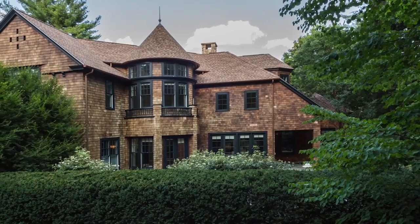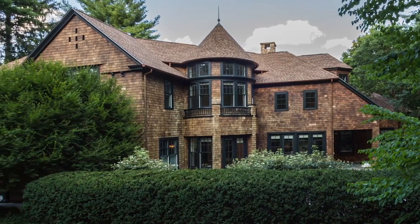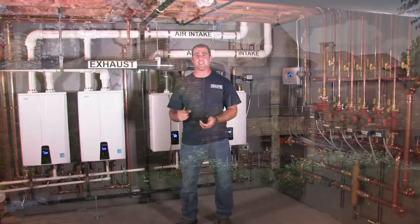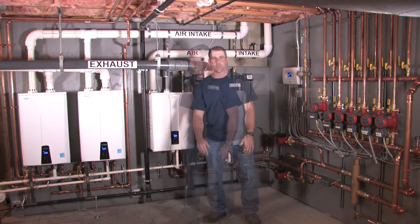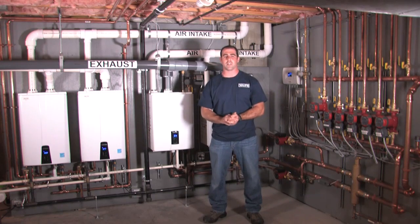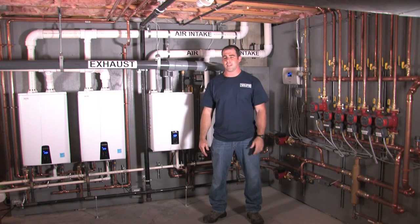When I originally came to this house to do the service call, they had two indirect water heaters — a 50 gallon and a 40 gallon indirect water heater tied together. It seemed like both water heaters were not keeping up with the hot water demand. When I performed the service call, I capped off the leaking indirect tank.